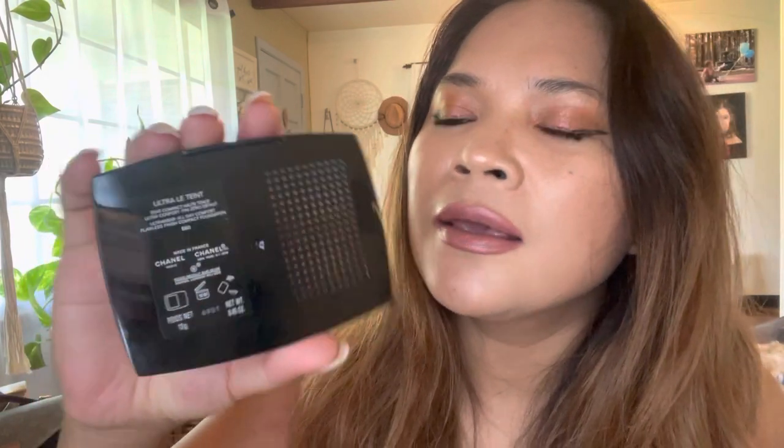For the Chanel, sometimes it's so difficult to find the right color. You really have to go to the store and try it on. But if your skin tone is similar to mine, hopefully this gives you an idea. My Chanel shade is B60, and my Dior shade is 035.